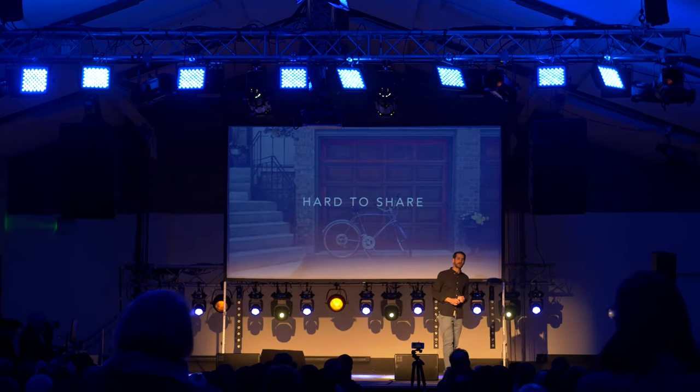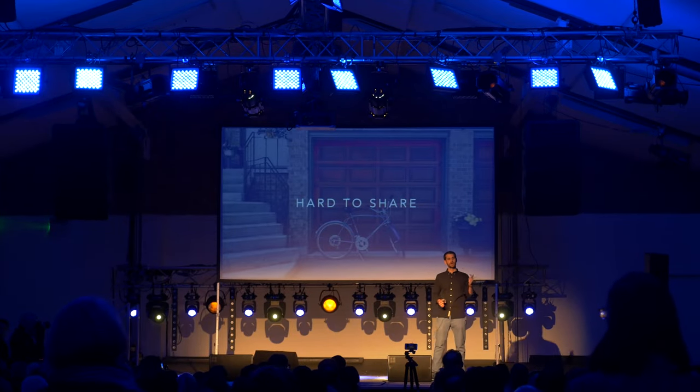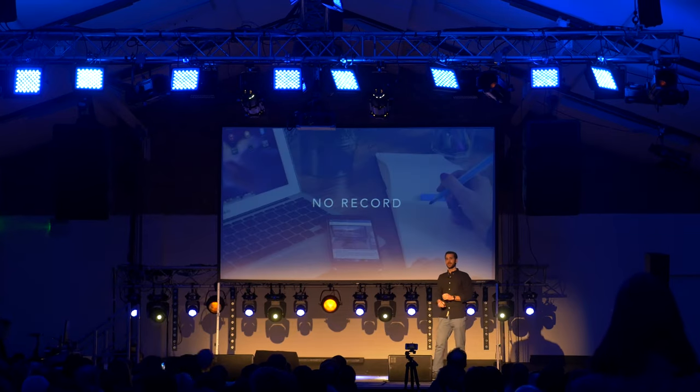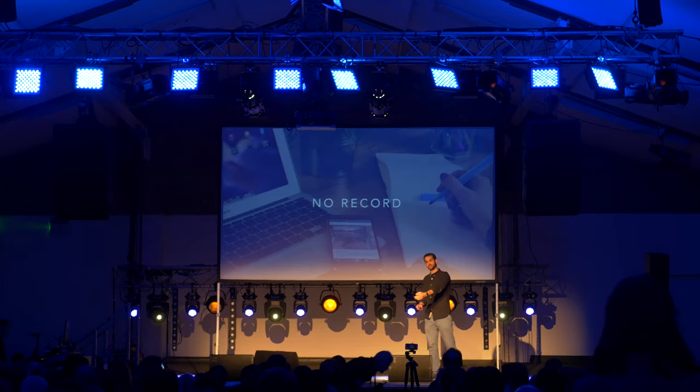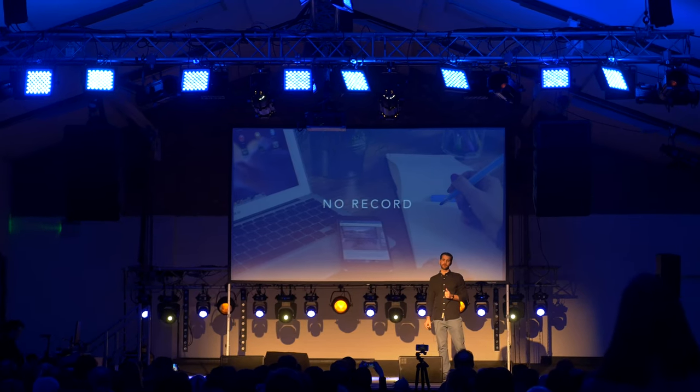Every time that I was out of home and someone else needed to get access to my garage — like my mom, my brother, or even the dog walker — there was no way to share access remotely. And when I did give an extra remote to someone, I had no information about who or when they were accessing my garage.